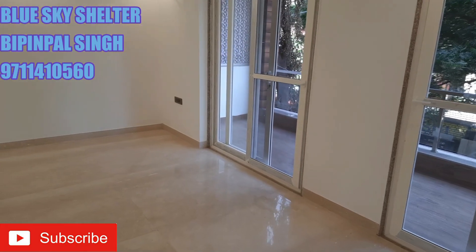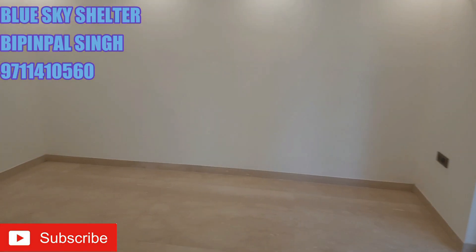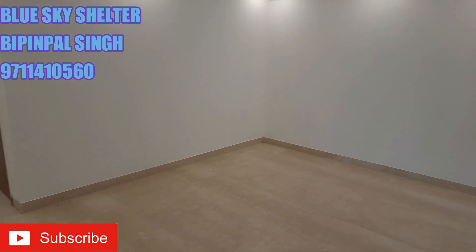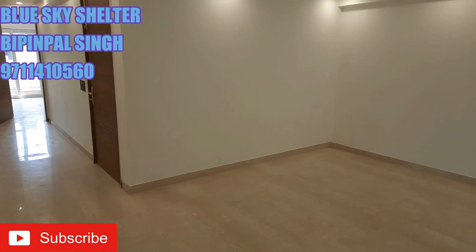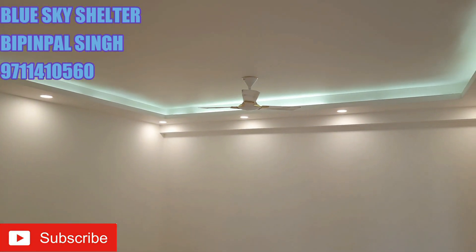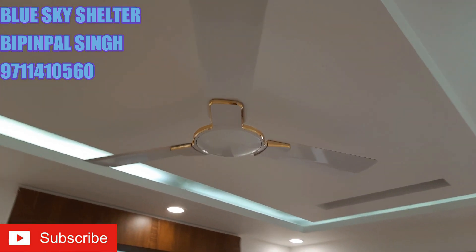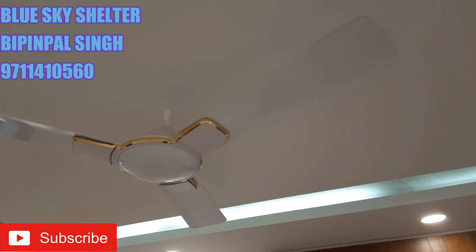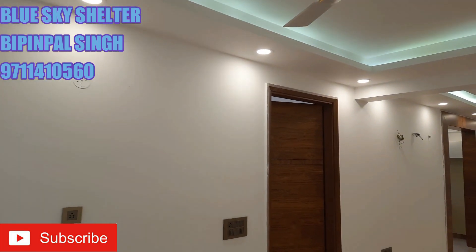Besides the Italian marble flooring on this floor, the builder has also told me to mention that air conditioners, chimney or microwave and geysers will be provided as a standard fitment. Apart from all these things, Havells fans are also provided by the builder as a standard fitment on these floors. So with this, let's start the exploration of each and every corner of this floor.